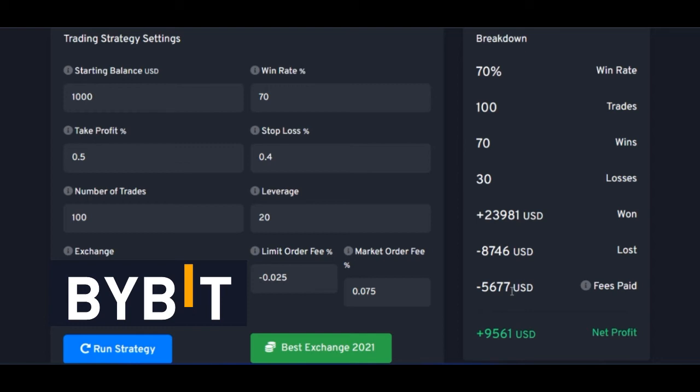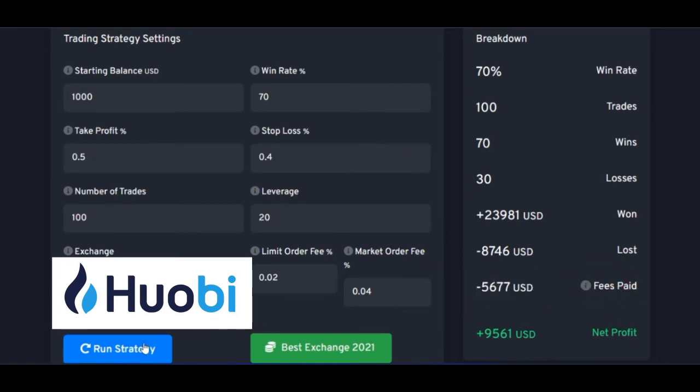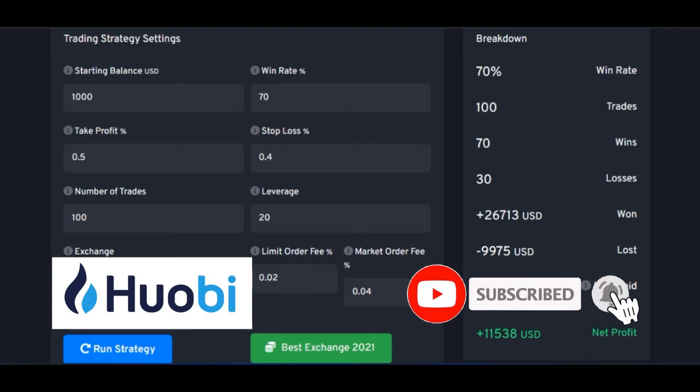Let me equally demonstrate this with Huobi. Huobi charges almost the same fees as Binance. If I go ahead and run this same strategy with Huobi, you will see that it gives us about $11,538 — meaning we would have grown our $1,000 to about that amount. The fee we would have paid is about $5,200.